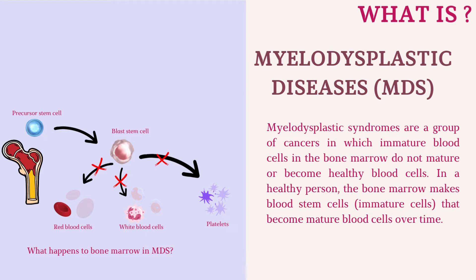Myelodysplastic syndromes are a group of cancers in which immature blood cells in the bone marrow do not mature or become healthy blood cells. In a healthy person, the bone marrow makes blood stem cells — immature cells — that become mature blood cells over time.